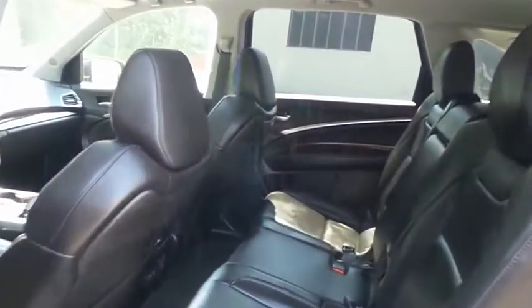This luxury all-wheel drive SUV comfortably seats seven with fold-down third row seating and plenty of rear passenger space.